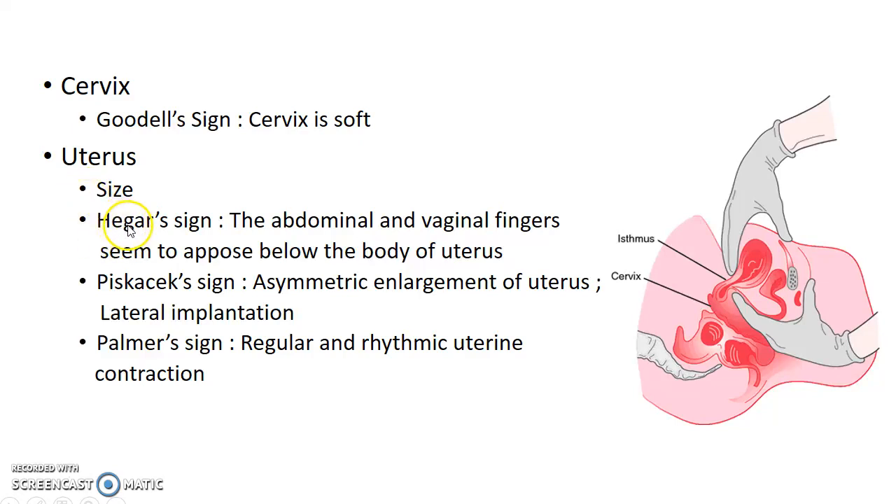Hegar's sign can be elicited. On bimanual examination, the abdominal and vaginal fingers seem to oppose below the body of the uterus. Piscacek's sign can be seen in cases of lateral implantation — there will be asymmetric enlargement of the uterus. Palmer's sign can also be elicited in some cases, which is regular and rhythmic uterine contractions felt on bimanual examination.